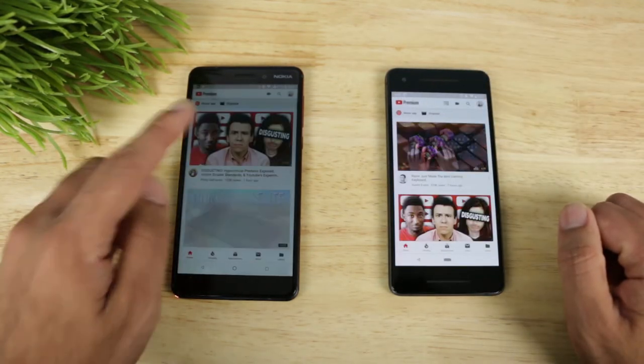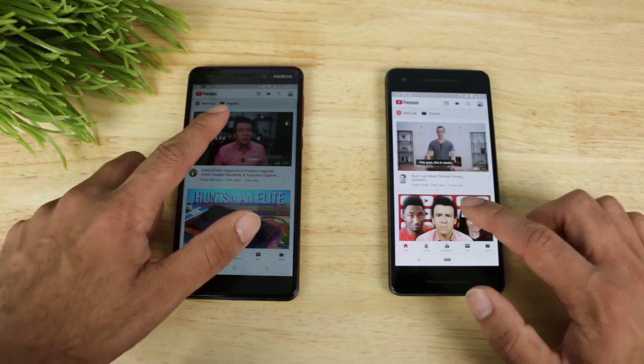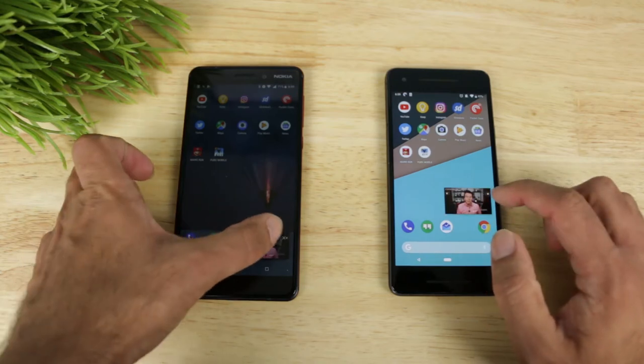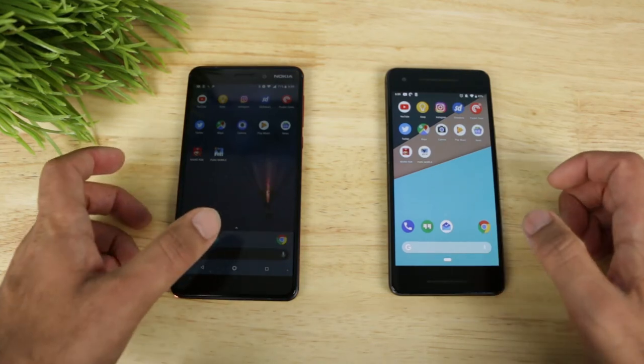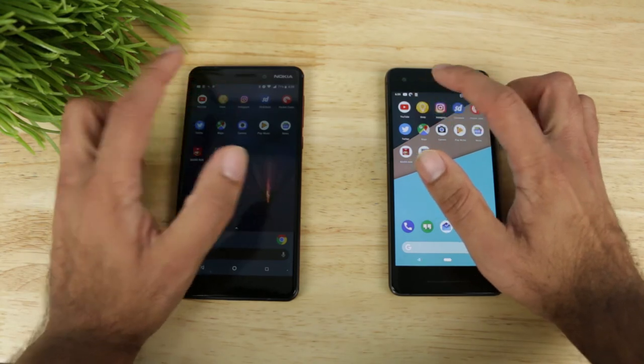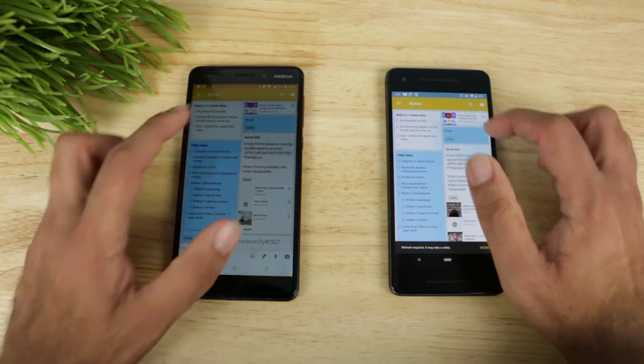It loaded faster on the Pixel 2, but not that far behind on the Nokia 6.1. Let's go ahead and open up a video on each one and hit home. I have background play turned on, so that's why that happened. Let's open up Google Keep and go ahead and open a note.